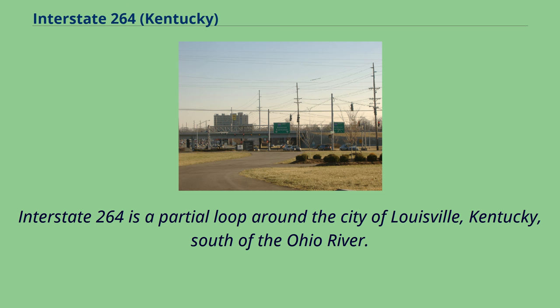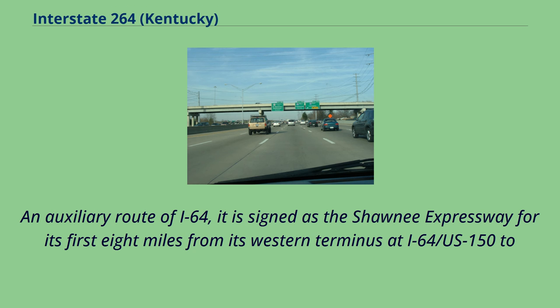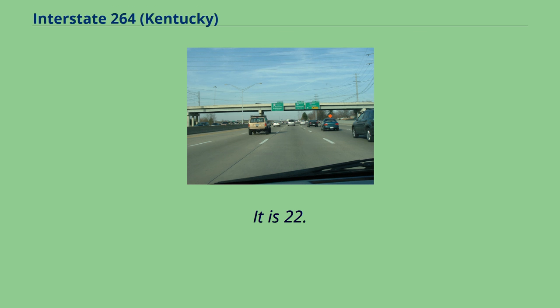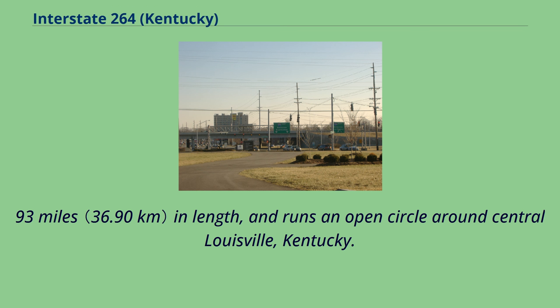Interstate 264 is a partial loop around the city of Louisville, Kentucky, south of the Ohio River. An auxiliary route of I-64, it is signed as the Shawnee Expressway for its first 8 miles from its western terminus at I-64, US-152, US-31W-US-60, and as the Watterson Expressway for the remainder of its length from US-31W-US-60 to its northeastern terminus at I-71. It is 22.93 miles in length and runs an open circle around central Louisville, Kentucky.